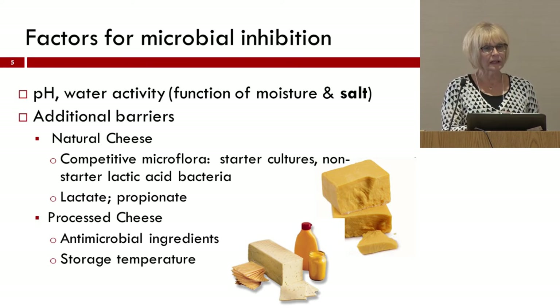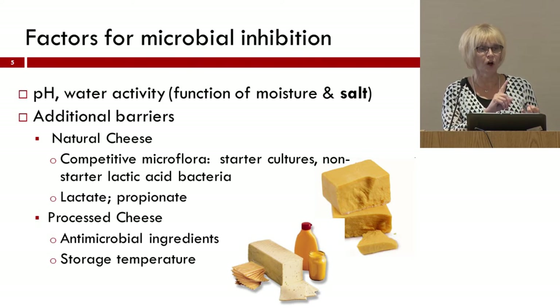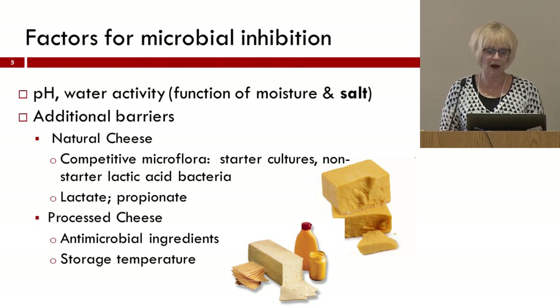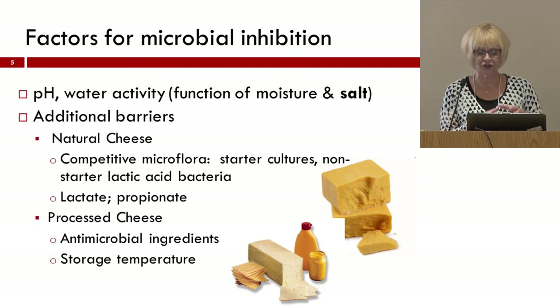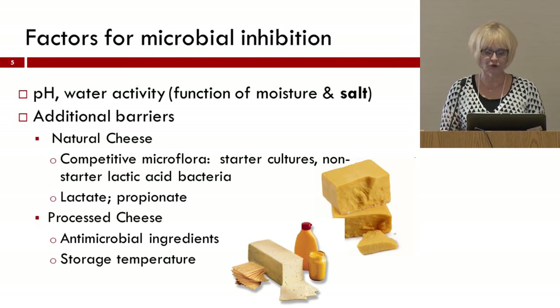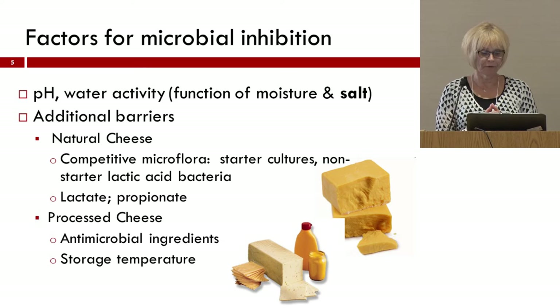When looking specifically at cheese products, we're really limited in what we can add primarily because of standards of identity. Unlike in a meat product where we might replace sodium chloride with other sodium-based or potassium-based salts, or add sodium nitrite which gives lower levels of sodium but still has very powerful antimicrobial activity, in a dairy product we don't have those types of opportunities. So in a natural cheese, we're going to be really focusing on starter cultures and non-starter lactic acid bacteria, which will serve as competitive microflora, along with acid production — lactic acid or propionic acid — and the overall pH and water activity, whether it's a high moisture or low moisture cheese.